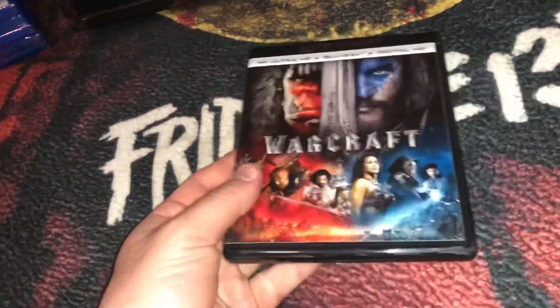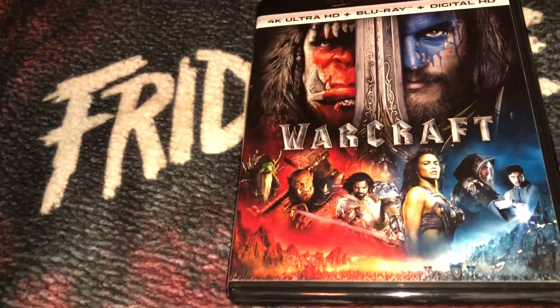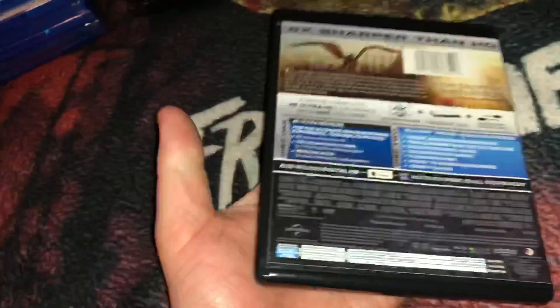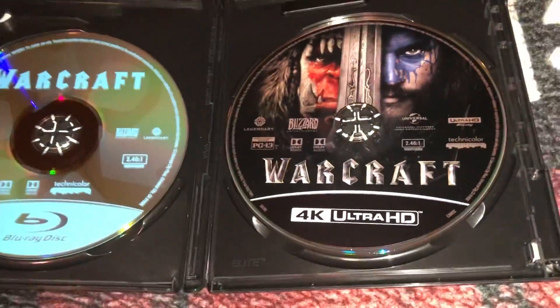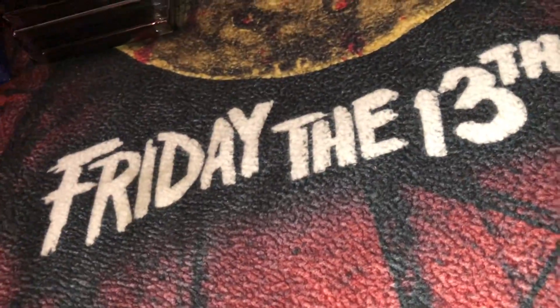Another little cheapie I picked up — this is Warcraft, the Blu-ray and 4K disc combo. I really enjoy these types of films so this is kind of a guilty pleasure for me. I picked it up really cheap on Amazon — under 10 bucks, brand new. Just wanted to show it before I put it away.